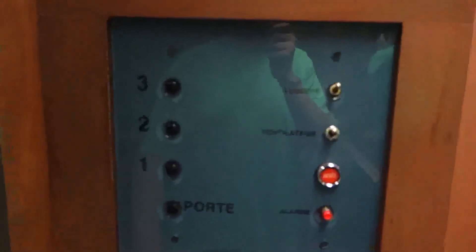It is a non-selective, non-collective controller. Here's me in the mirror. I'm going to give this beauty another ride.